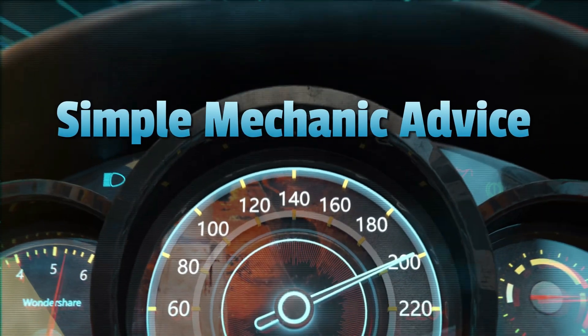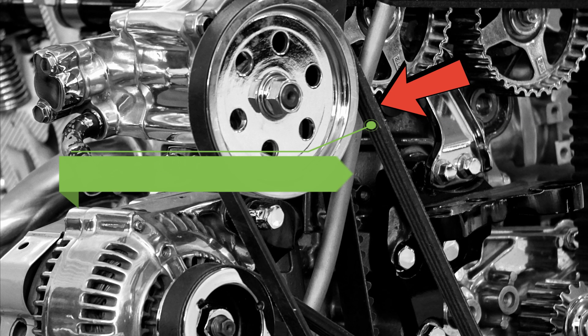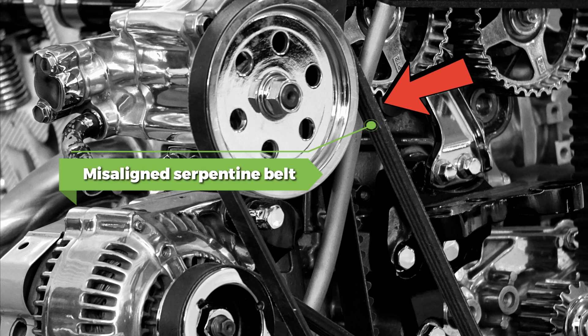Hey everyone, Scott here from Simple Mechanic Advice. Today we're going to discuss the signs, diagnosis, causes, and solutions to a misaligned serpentine belt.